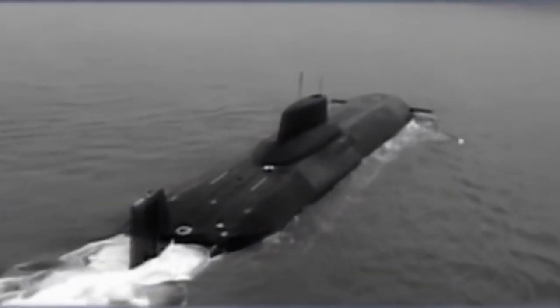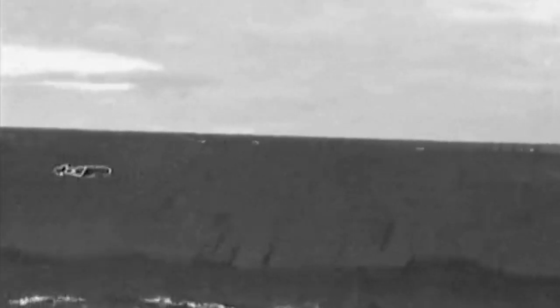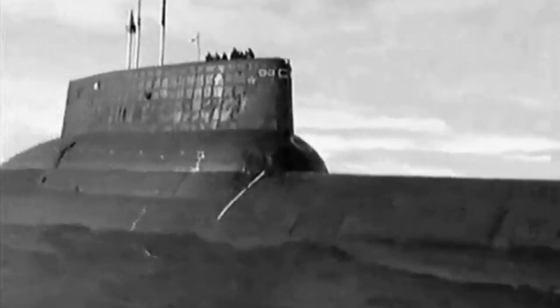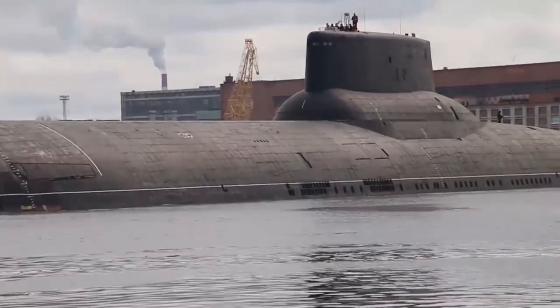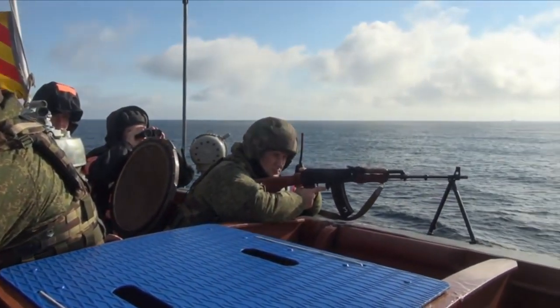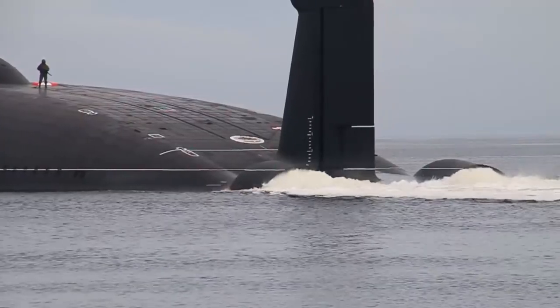Project 941 Typhoon was one of the most powerful and large submarine projects created in the Soviet Union. At one time, these submarines were considered the highest achievement of Soviet engineering and technology, created with maximum immersion depth, swimming range, and weapons power in mind. In early 2023, the last Typhoon-class submarine was decommissioned from the Russian Navy, due to various reasons including financial problems, maintenance and operational difficulties, as well as changes in the global political situation.